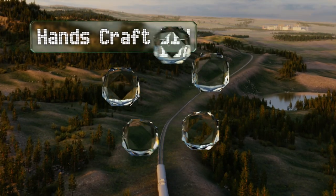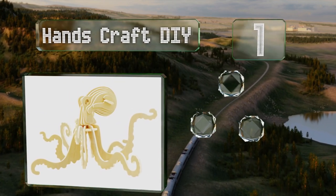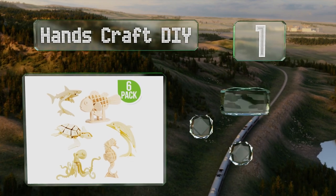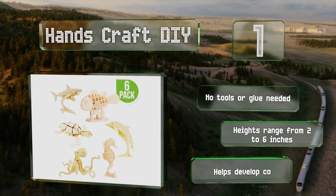Taking the top spot on our list, the Handscraft DIY is a set of six creatures designed for children and adults. They come as punch-out sheets with smooth edges and are assembled according to the included instruction sheet. No tools or glue are needed, heights range from two to six inches, and they can help develop cognitive skills.